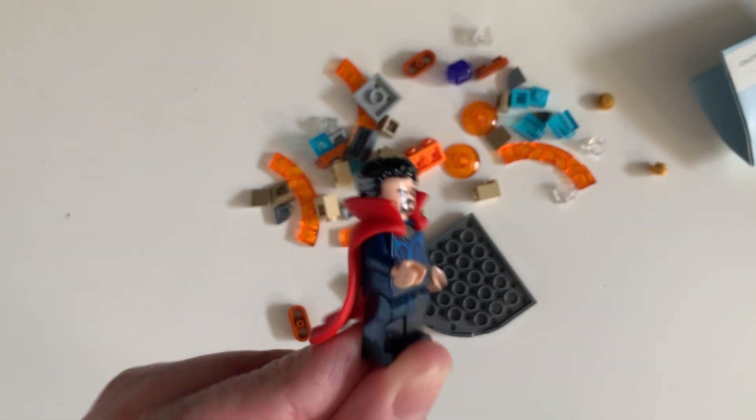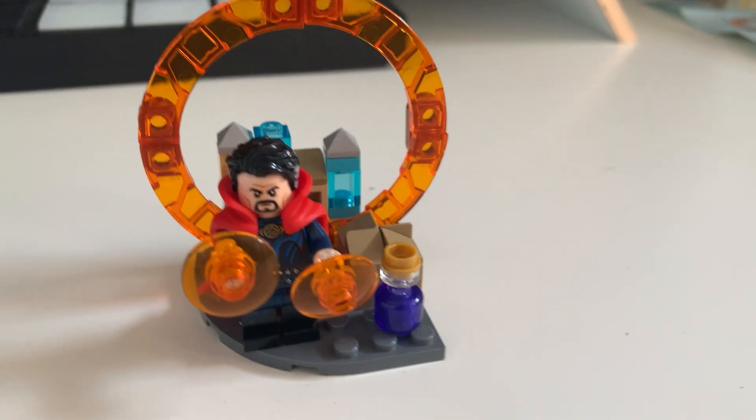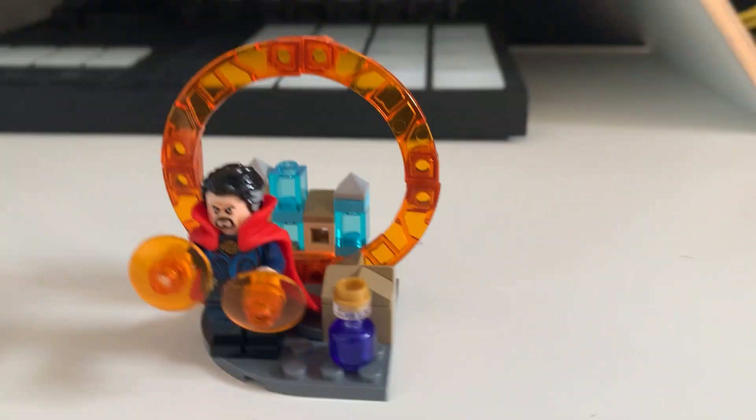The rubbery capes are pretty cool, and nice instructions. This is the set. It's simple, it looks quite cool — a portal with possibly New York in the background and a little potion.